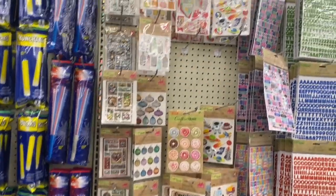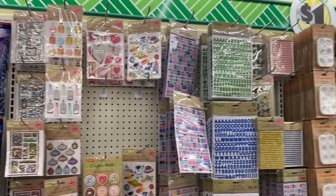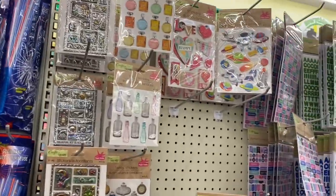Hi guys, here we are at a new location — a grand opening in my area of the Dollar Tree. Let's start out here in the crafter section. It doesn't seem very big, but let me show you what they have.